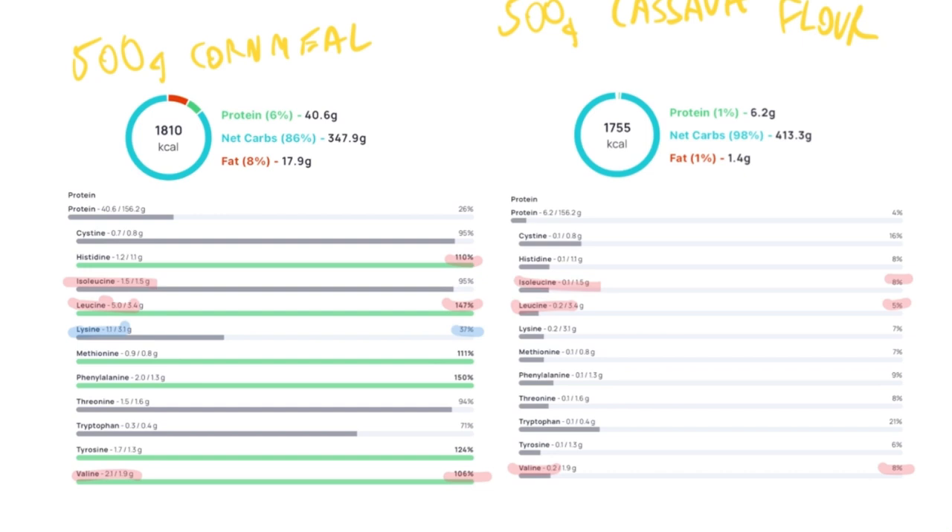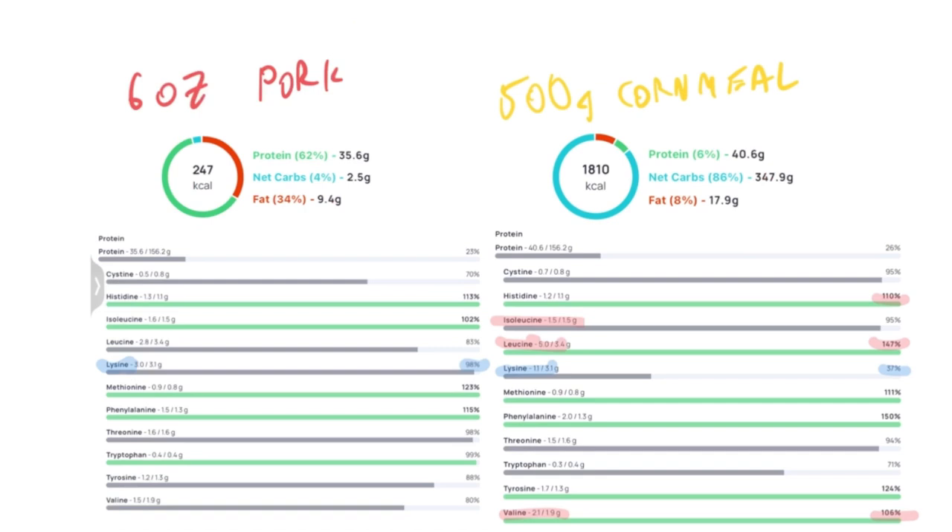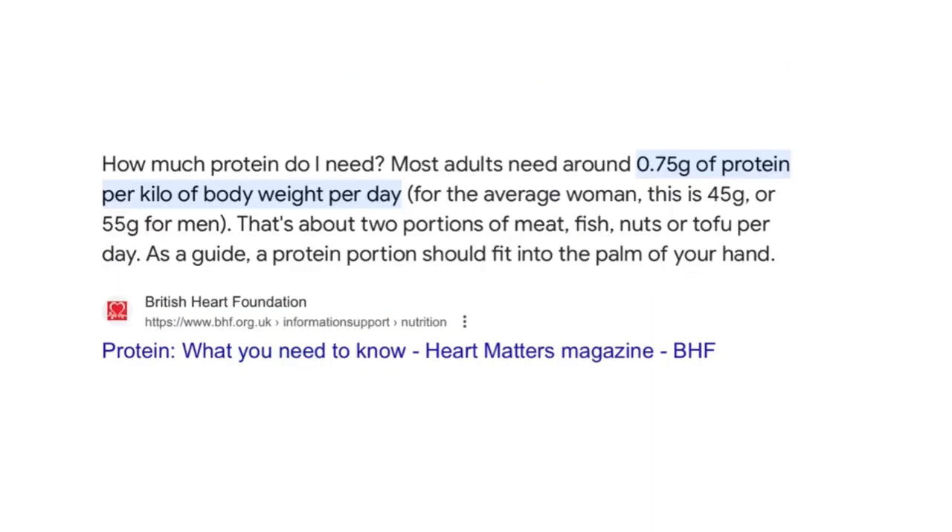If I'm talking about an optimum diet that's minimizing branched-chain amino acids for insulin sensitivity, I'm going to go with cassava flour versus cornmeal versus rice. I'm going to choose a protein source that I know is a very high quality protein source — in my case, something like six ounces of lean pork. Six ounces of lean pork essentially provides a balanced protein for the day. Most sources say somewhere around three quarters of a gram of protein per kilogram of body weight.